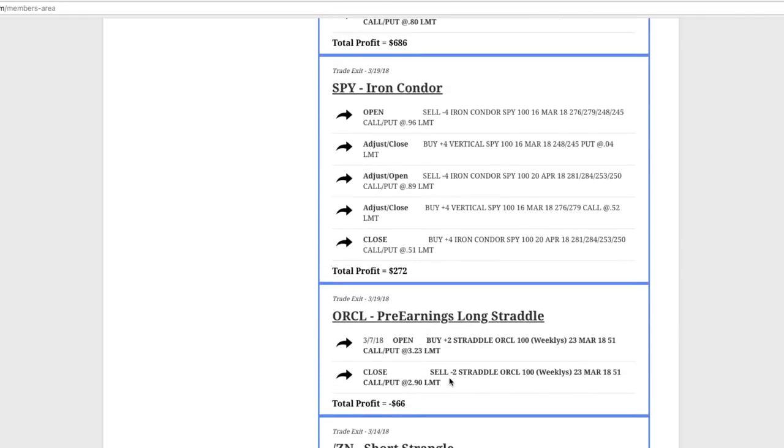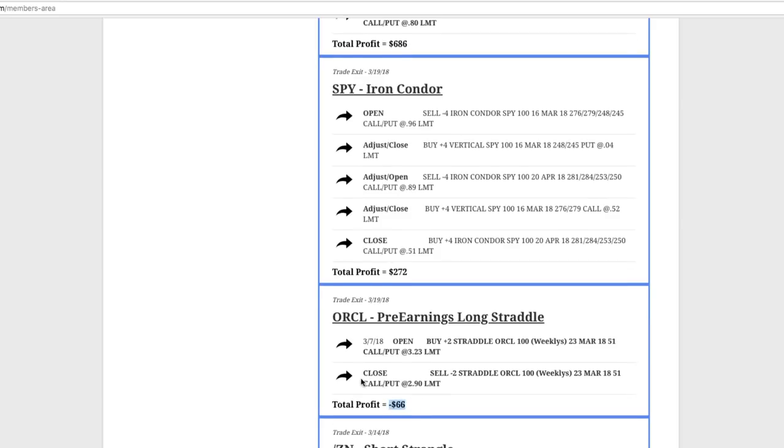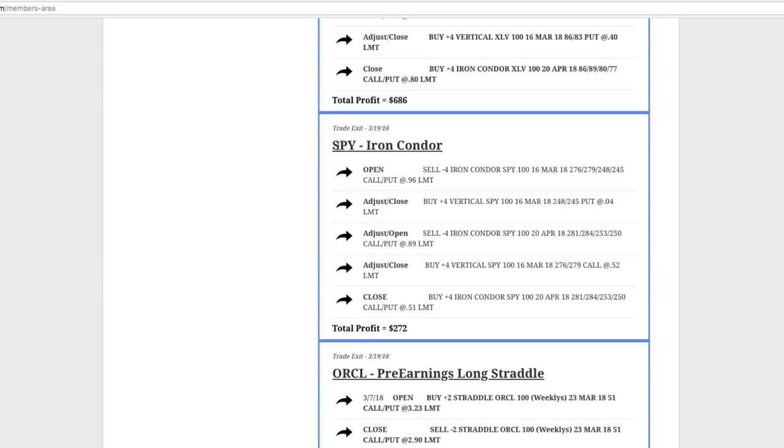Our one loser was in Oracle. We did a pre-earnings long straddle — just never quite got the move that we needed to be profitable, so we took a small loss of $66. Next trade was in SPY, the S&P 500 index. We did a traditional iron condor with just four contracts and booked a profit of $272.